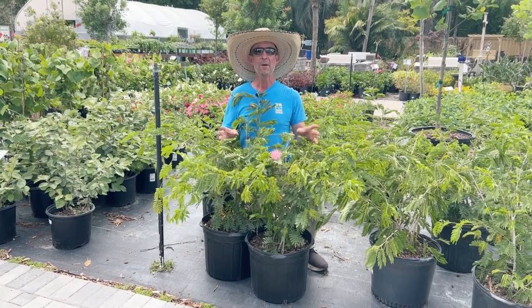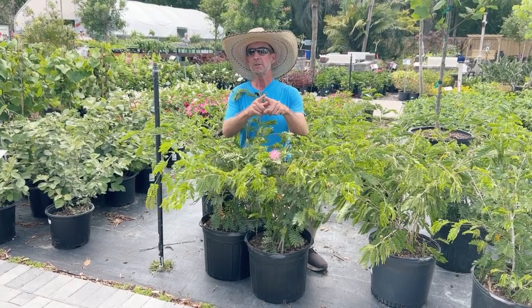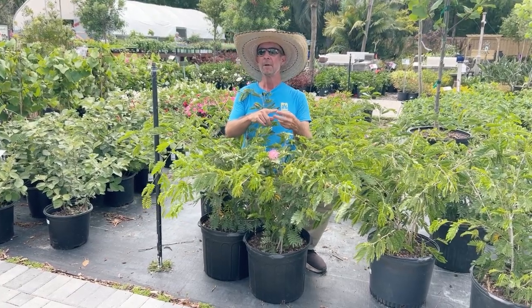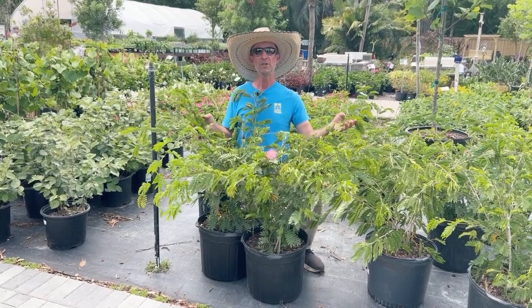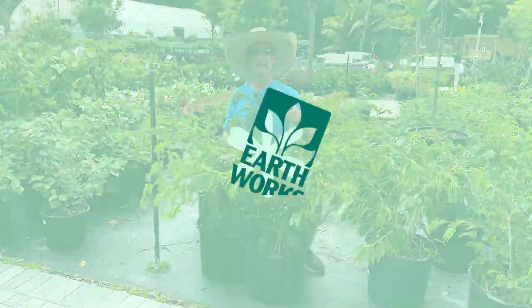We have plenty of them right now, come check them out. Also, check us out on Instagram, Facebook, and YouTube. We have a great YouTube channel with lots of plant videos. See you guys next time.